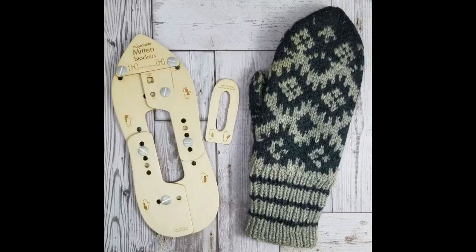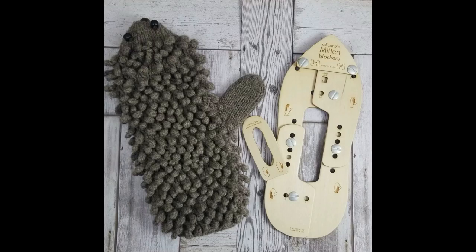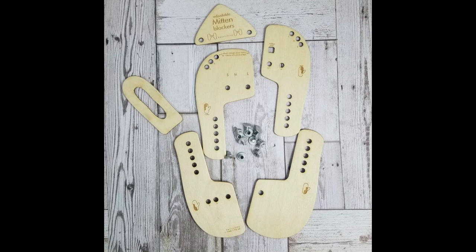Also in Katrinkles' shop are adjustable mitten blockers. They work basically the same way as the sock blockers — you can adjust the length and width of the hand, so they can block pretty much any size mitten from small to large. They're also made from sanded birch and come unassembled. A pair of adjustable mitten blockers is $30. While you're on Katrinkles' website, don't forget to check out her other knitting tools as well.